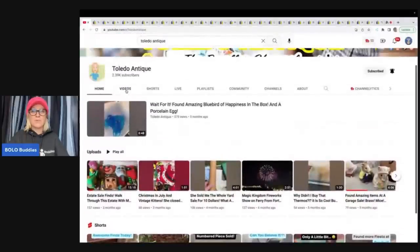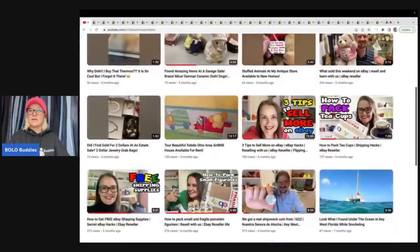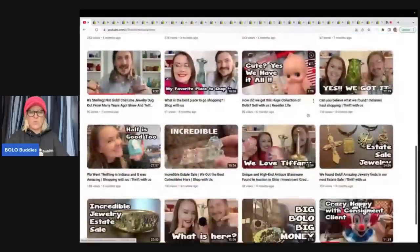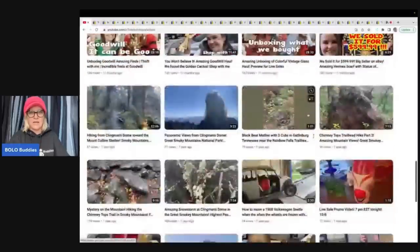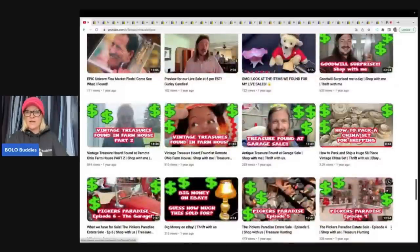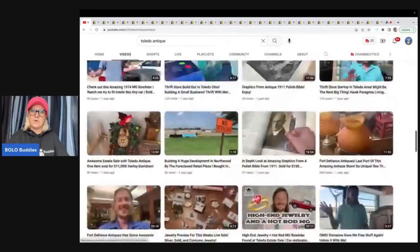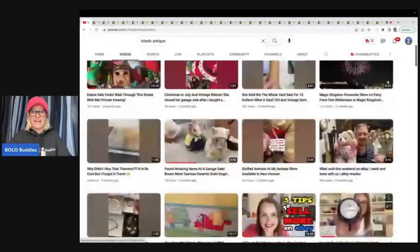They do a lot of shorts and also have a lot of videos on how to ship breakables — I'm talking breakables like huge sets and lots. I know a lot of you guys have questions about that. She does a video on how to pack a china set for shipping — 58 pieces — and shows you how she does it.